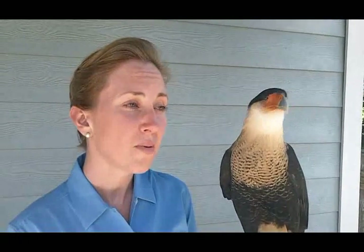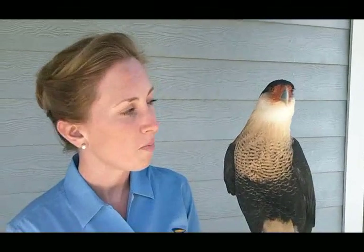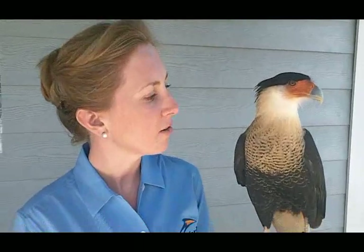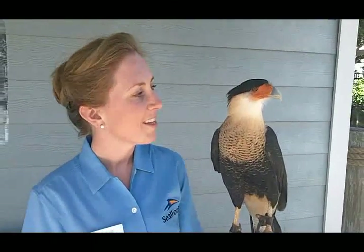Because she's imprinted on humans, we want to make sure that she stays safe, as well as people. So she came to us. She's here to help us promote our conservation mission here in our park, and she's got a nice safe home here.